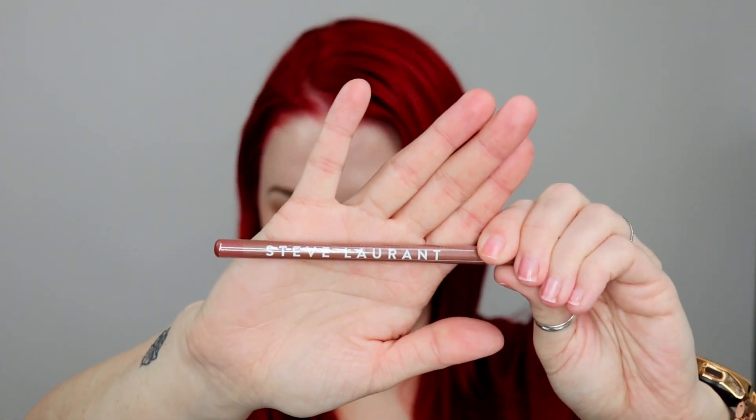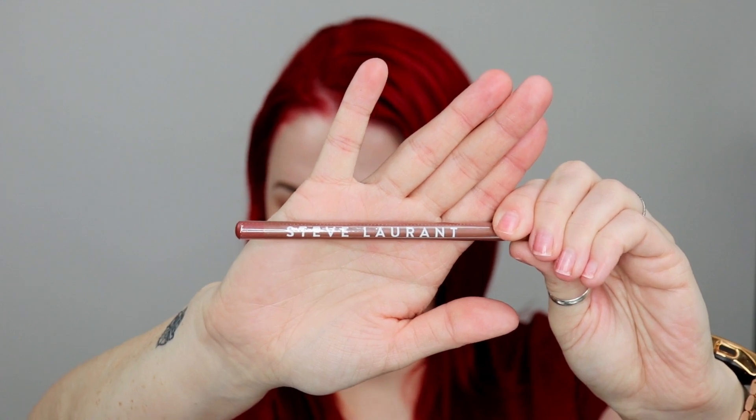Next, from Steve Laurent — hopefully I'm pronouncing that correctly — we have a lip liner for $15 in the shade Chic. It's a bit tricky to open, but it looks like it's just a nice brown — very pretty.